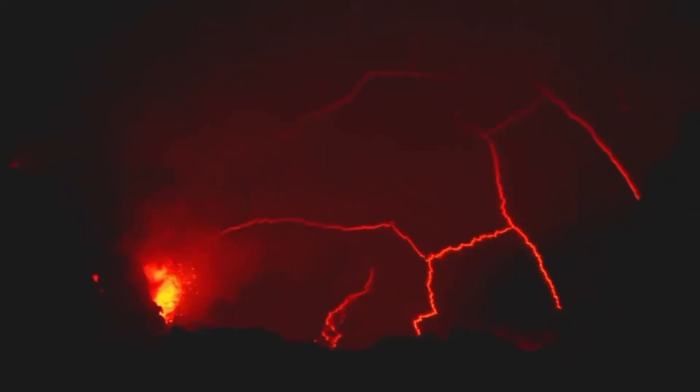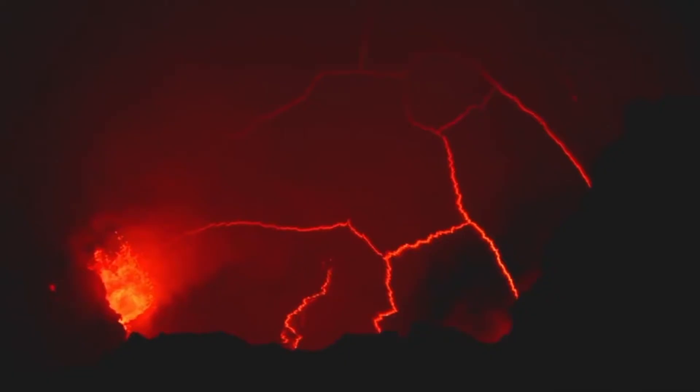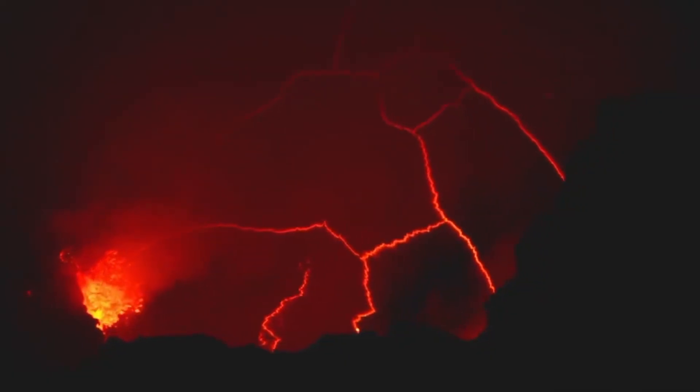If it manages to break through the surface without solidifying, a volcanic eruption occurs and a composite volcano forms.